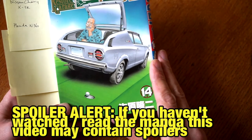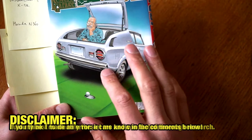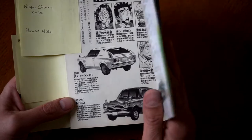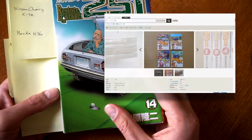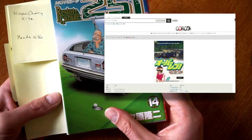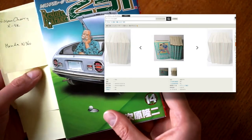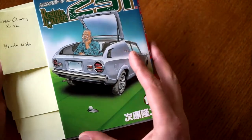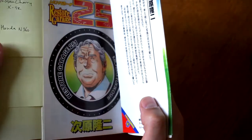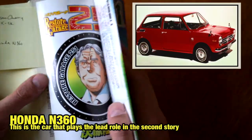Today's episode is all about the Restore Garage 251 manga. It covers two storylines: one about the Nissan Cherry X1R, and one about the Honda N360. Some of you made great suggestions in the previous video about what I should read next. I've ordered a bunch of them but they're still on their way from Japan, so that's why I'm doing Restore Garage anyway.